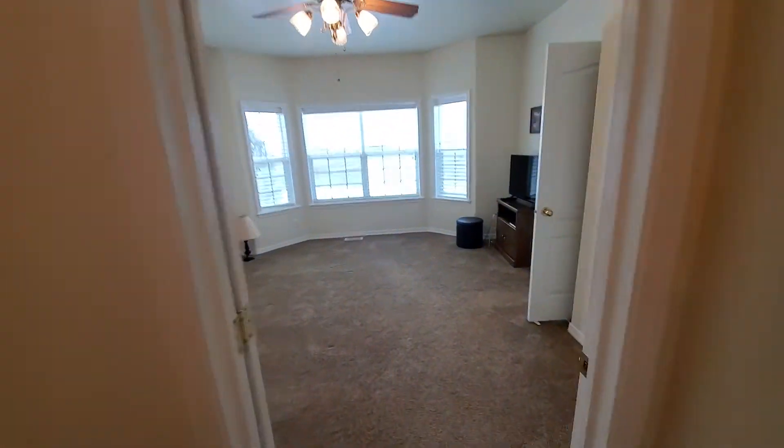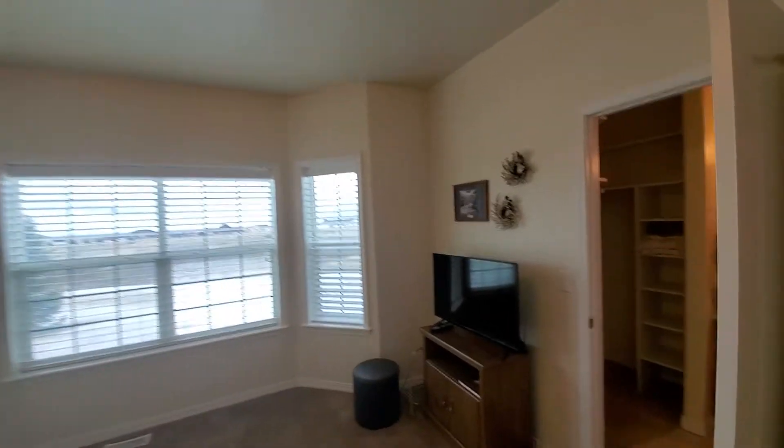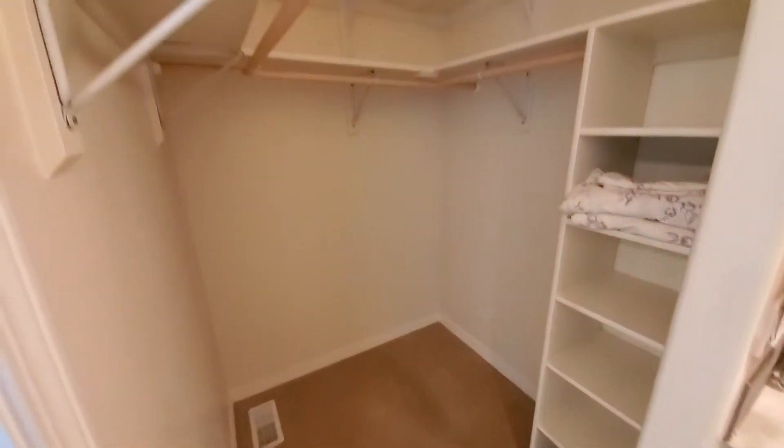So that was bedroom two. Here's the main bedroom for this little apartment setup. The bathroom and closet share one door.